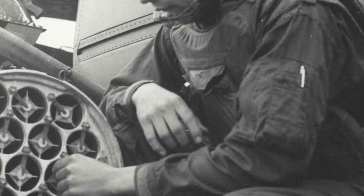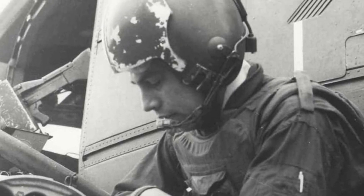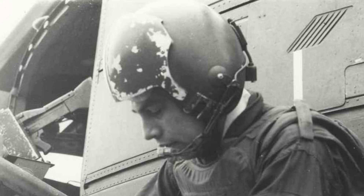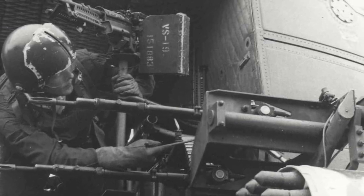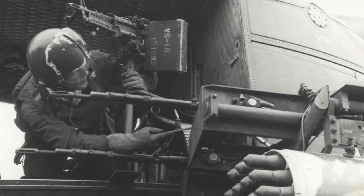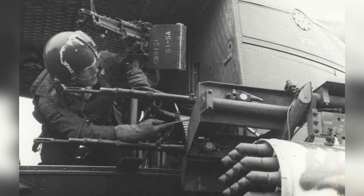The UH-1M Heavy Scout sported four 7.62x51mm M60C-A1 machine guns mounted in pairs on each side of the aircraft in an XM-16 mount. These guns were fired remotely via solenoids and pivoted to allow the pilot to control elevation. The guns fed from big ammo cans mounted in the crew compartment via flexible ammo chutes.